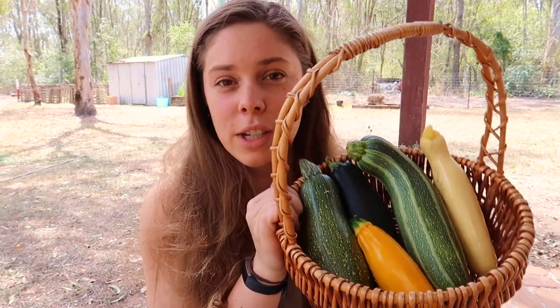Hey everyone, welcome back to the Nature Patch. Thanks so much for joining in on another video. My name is Robin. Today I'm doing a little bit of a different video - I'm trying different zucchinis that I've planted. I have a basket here of zucchinis picked throughout the week, and there are four different types that I'll be taste testing today, because I'm yet to try all of them.